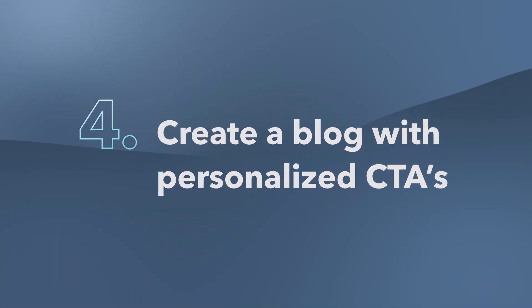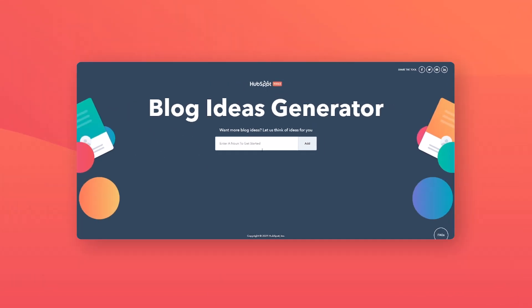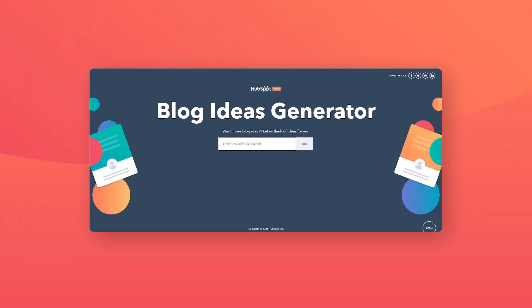Number four: create a blog with personalized CTAs. A clear CTA makes it easy for the reader to do exactly what you want them to do — create an account, request a quote, enter a contest, sign a petition. No friction, no hunting around for info. It's that button or link that kicks off the next step in your funnel. And if you can attach that ask to a compelling blog article that people want to engage with, you're setting yourself up for some major gains. If you're completely lost on how to start a blog with those compelling topics, make sure to check out our blog on how to start a blog, as well as our free blog topic generator that will help you win creator's block.